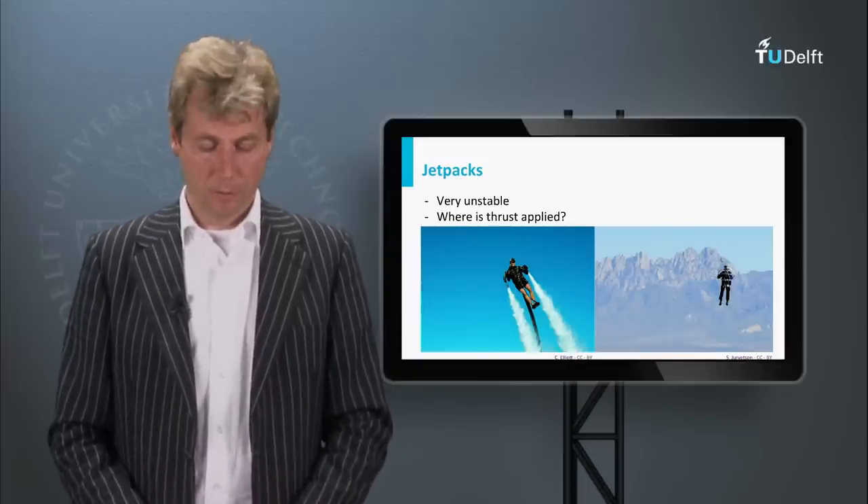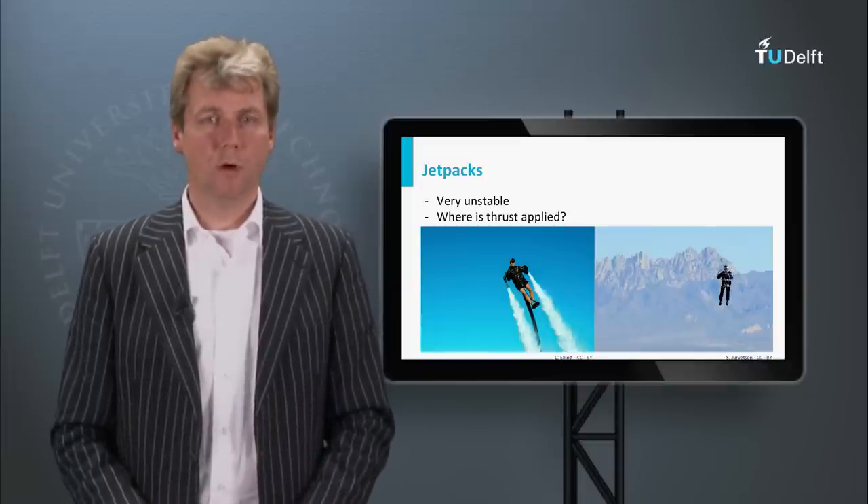There is an inherent stability problem with a jetpack. Imagine we have a jetpack with somebody attached to it — this jetpack will be quite heavy, so the center of gravity of the total configuration will be somewhere here, which means that is where gravity pulls. Often you see it depicted as if the exhaust pipe jet would be mounted at the back, creating a lifting force there. If we want the forces and moments to be in equilibrium, we have to lean slightly backwards to align our center of gravity above the lift force position.